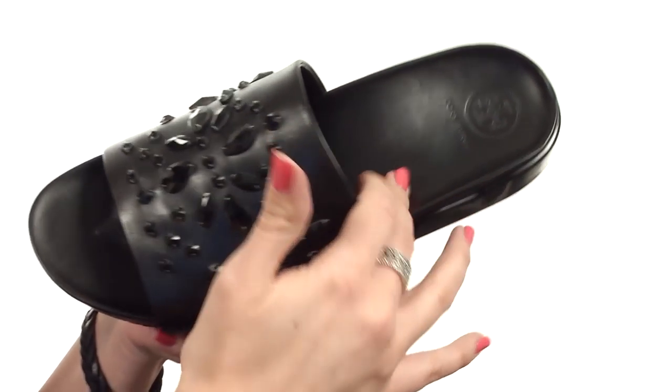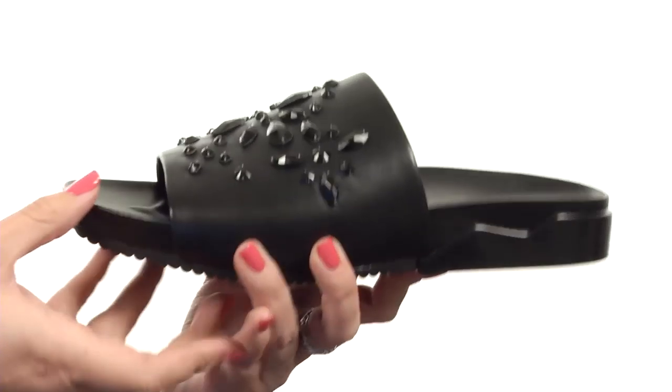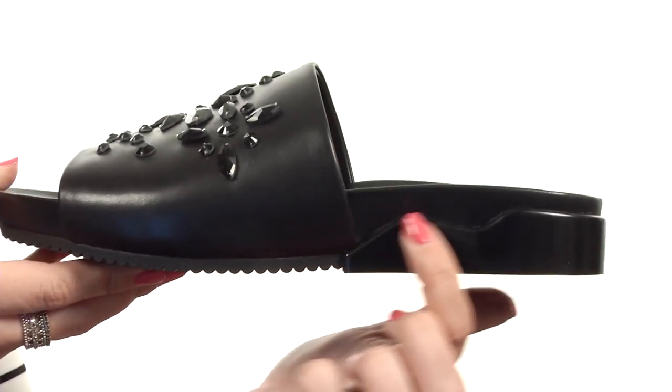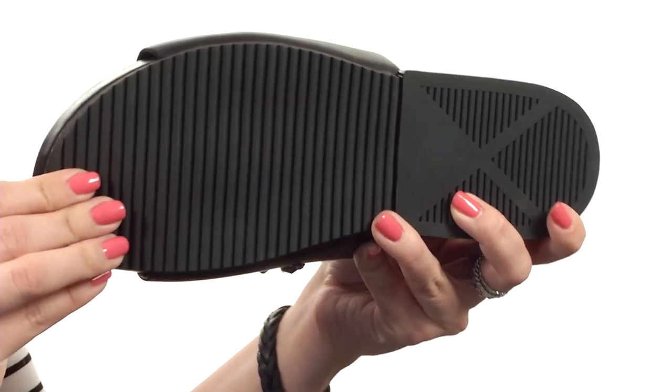It has a soft leather lining and a contoured leather footbed with embossed logo detailing at the heel cup. It's got a bit of a thick midsole, with some fun detail going on at the heel, and it all rests on a cushioned rubber outsole.